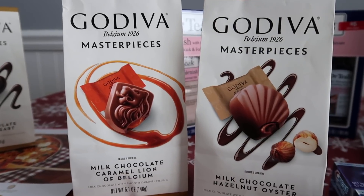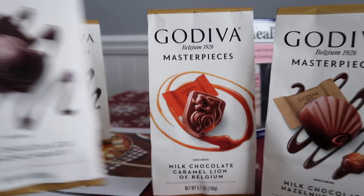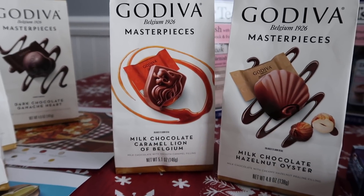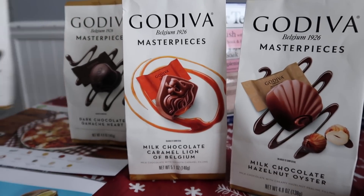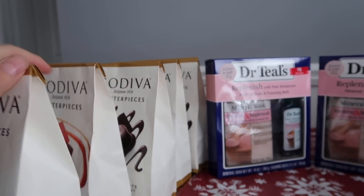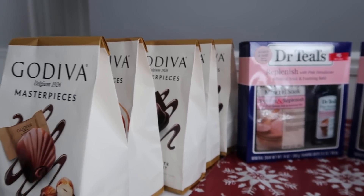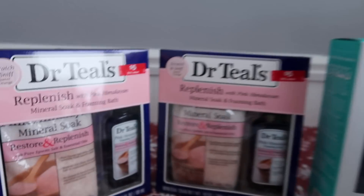Thank you to everybody who DM'd me saying it's working and sharing what they bought. Sometimes certain products are not coded in properly and that's just how it goes. I might do this Godiva deal one more time and then call it good, and I'll definitely have to write to Catalina about the missing register reward. Good luck with this deal, guys!